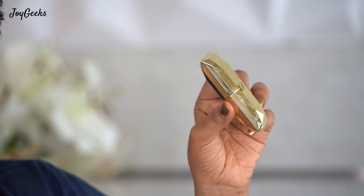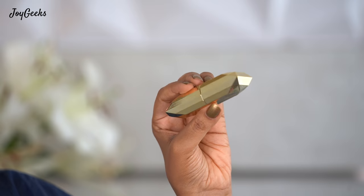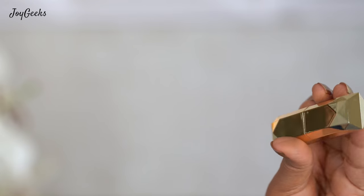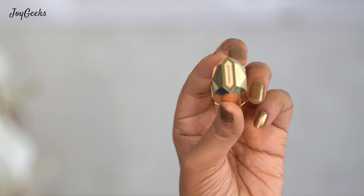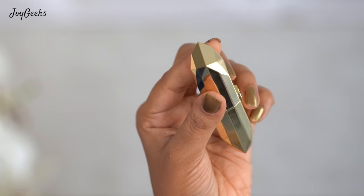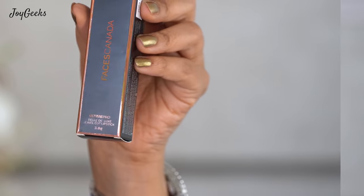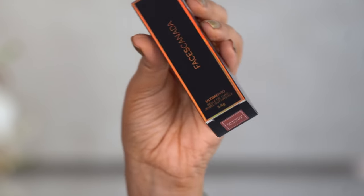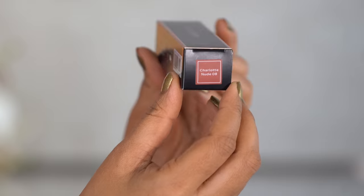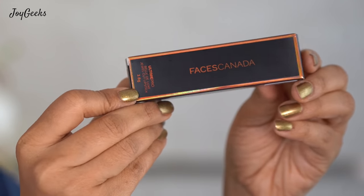My only issue is that the packaging does not have a color or shade sample on the outer case, which is a bummer because it's impossible to figure out the shade without opening each lipstick. I feel that all lipstick companies really need to look at that to be user-friendly — the packaging should have a clear color code on the outer box. That is a big minus point for me.